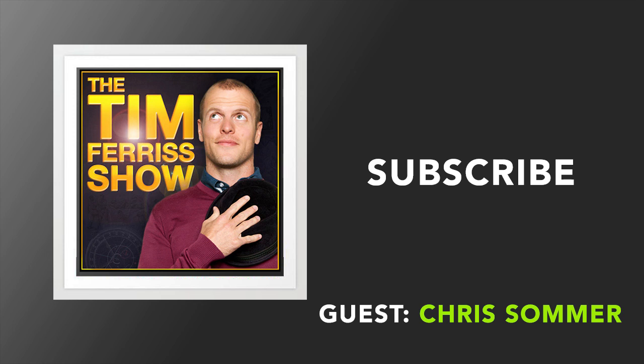Normally when I have a sponsor on this show, it's because I use them and recommend them. In this case it's a little different — I don't use Wealthfront yet because I'm not allowed to. They wanted to sponsor this podcast, but because of SEC regulations, companies that invest your money are not allowed to use client testimonials, so I couldn't be a user and have them on the podcast. But I've been so impressed by Wealthfront that I've invested a significant amount of my own money in the team and the company itself. So I am an investor and hope to soon use it as a client.